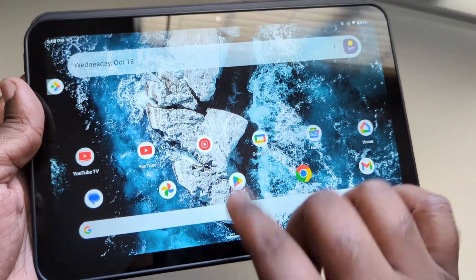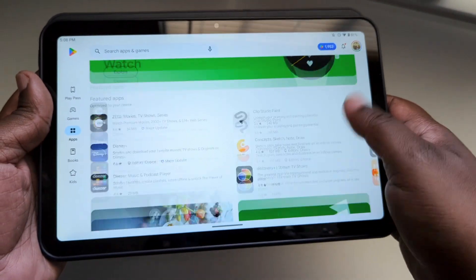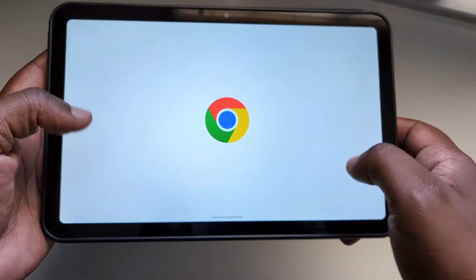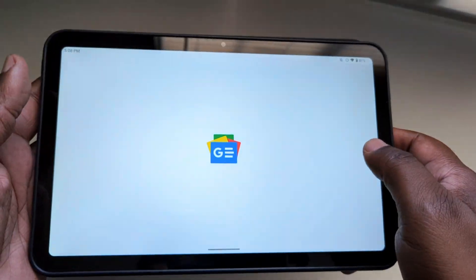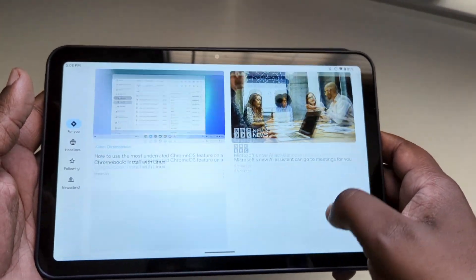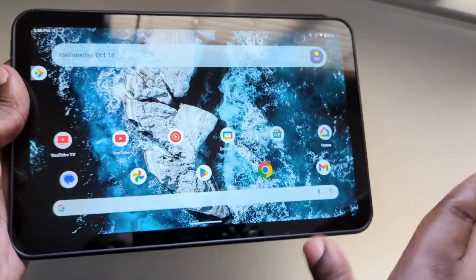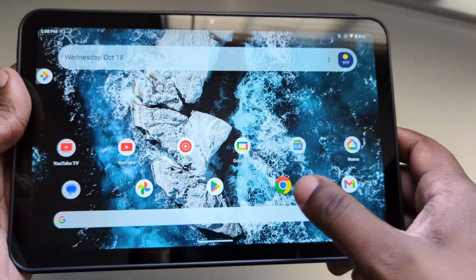Let's open up the Play Store — that opened up pretty good and you're able to scroll pretty well. Let's open up Chrome, see what that looks like. Not too bad. What about Google News? Not too bad, it's a little bit of a delay but not too bad. One bug I noticed is that instead of closing to the app, it kind of closes off to the right — and it's like that for just about every app I opened up. Oh, except for that one — that one worked fine.